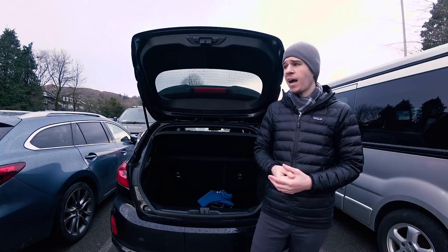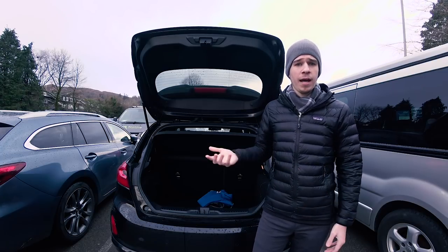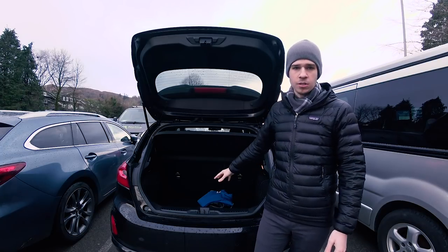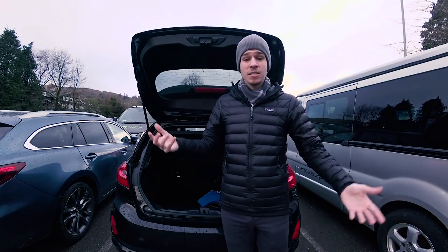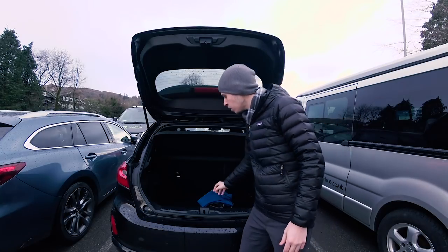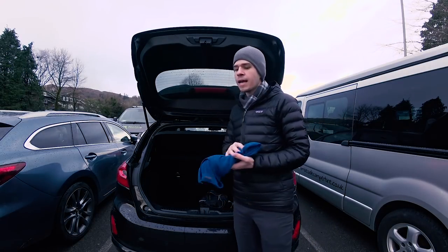I probably do a sink wash of just one or two articles of clothing every week or so. Sometimes I'll go up to a month without washing one particular article of clothing. It's stuff you don't really want to advertise to the world, but that's the point of good clothing.